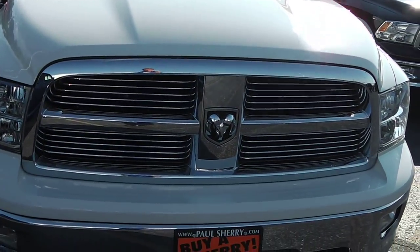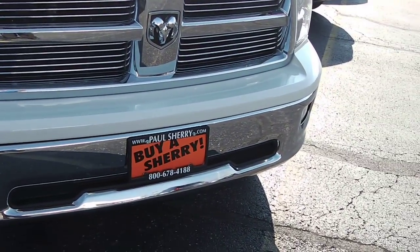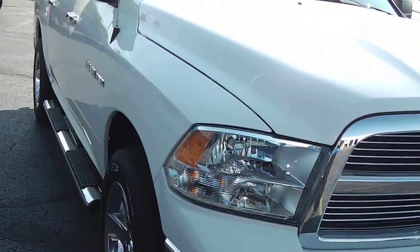This is a beautiful hood design. Signature Ram Crosshair grille. Clear headlights, clear fog lights down there on the two-tone bumper — not scratched up, fogged, or faded or anything.